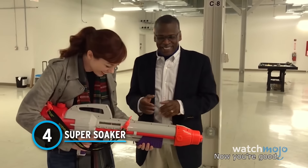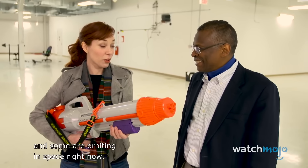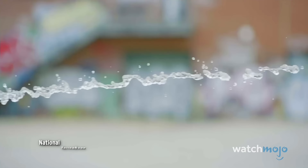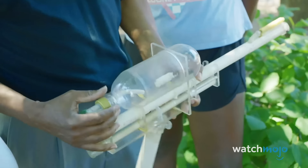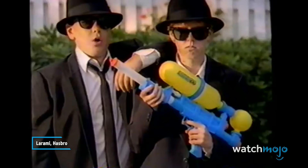Number 4: Super Soaker. One day in 1982, NASA engineer Lonnie Johnson was at home working on his idea for an environmentally friendly cooling system. In testing his invention, he connected a high-pressure nozzle to the faucet in his bathroom and turned it on. What's important is the hard stream of water that came out of the nozzle that day — when Johnson saw that, he didn't just see water, he saw great toy potential. After years of working on prototypes, in 1990 the Super Soaker was born. It was originally called Power Drencher, but the name was changed to Super Soaker in 1991.